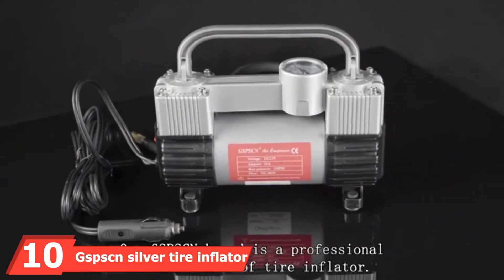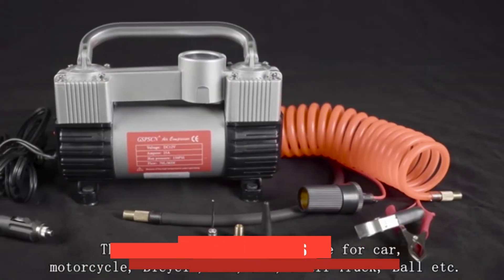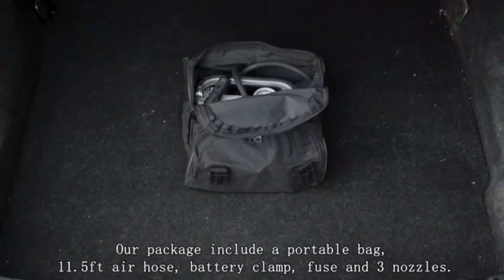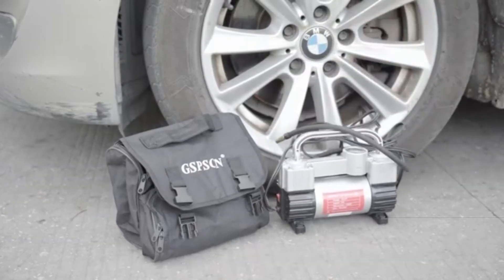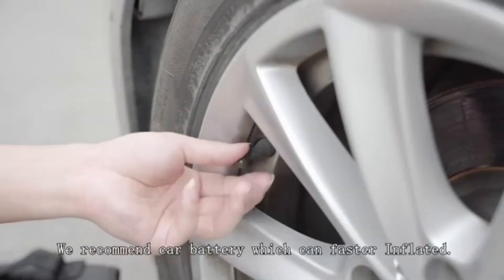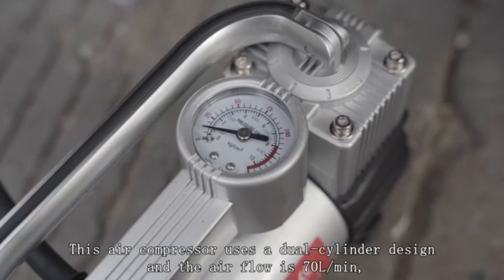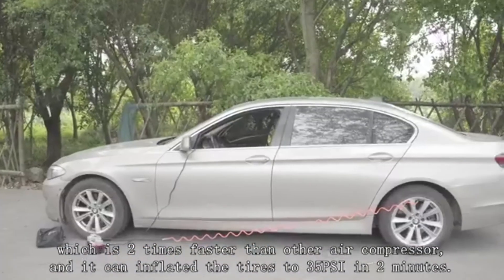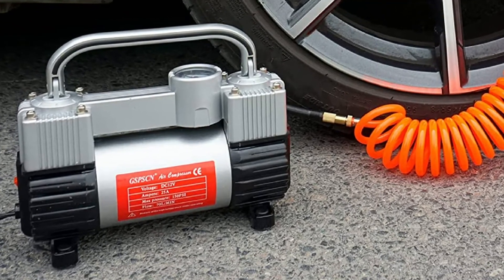Finally, the number 10 position is held by the GSPSCN Silver Tire Inflator Air Compressor. This model offers excellent performance for its affordable price tag and comes with various accessories. It provides a maximum air pressure of 150 PSI thanks to its twin motor design, yet only draws 120 watts of power. It can fill 70 liters of air per minute, and it includes rubber feet to keep it stable while inflating tires.